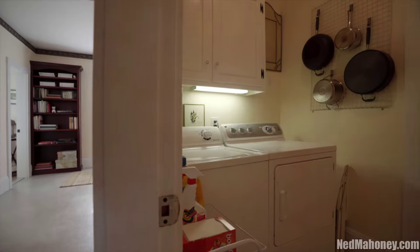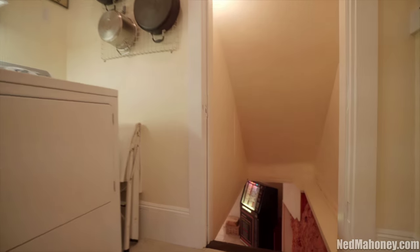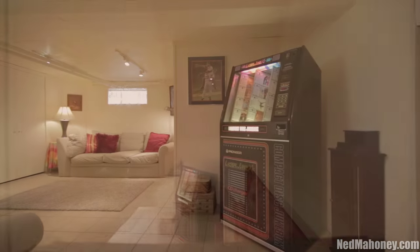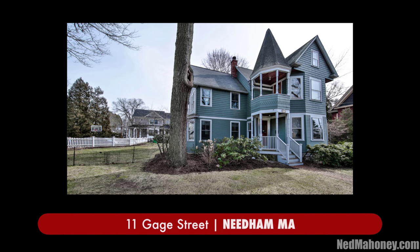The third floor walk-up heated finished area offers additional space and many possibilities. The heated basement family room is a perfect area to hang out and watch the game. This home is truly one of a kind and should not be missed.